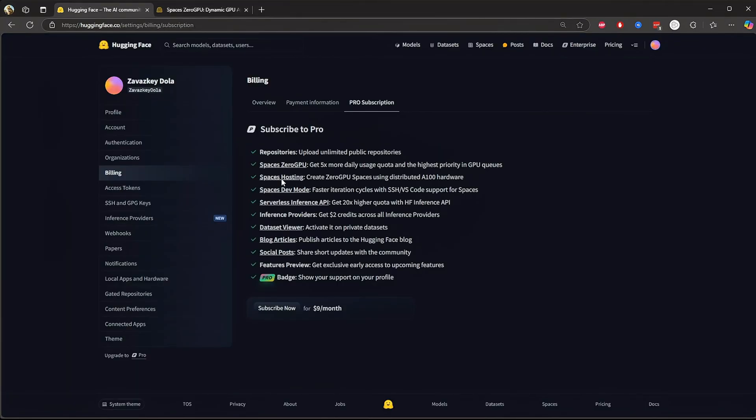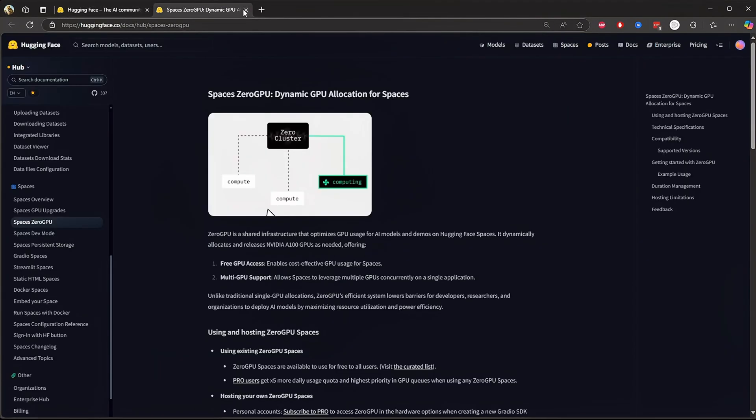Now let's jump into space hosting. With pro, you can create zero GPU spaces using A100 GPUs, which are powerful AI-focused graphics processors. These are great for hosting machine learning apps without worrying about limited compute power. Think of this as VIP hosting for your AI models.